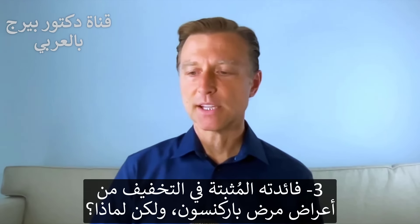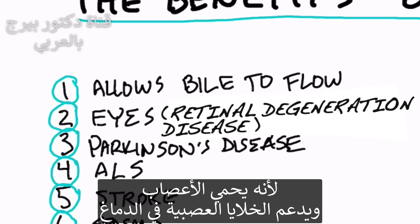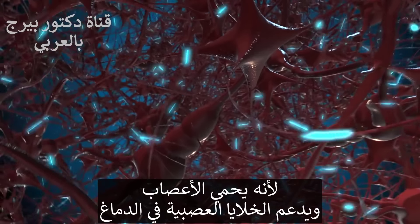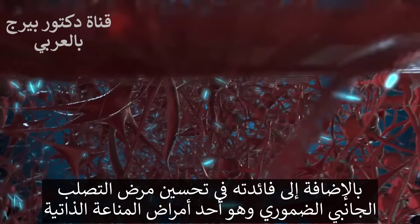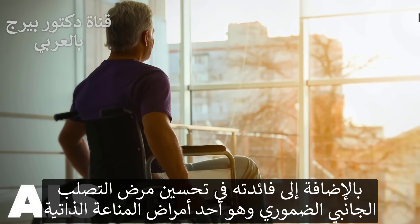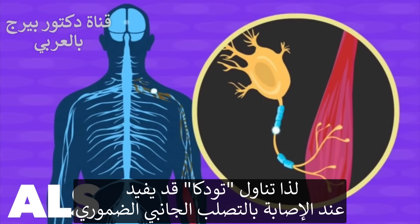Number three, it's been shown to improve symptoms of Parkinson's disease. Why? Because it's neuroprotective. It seems to help the neurons in your brain. It also has shown positive effects on ALS. That is a certain autoimmune disease. So if you have ALS, you should be taking TUDCA.